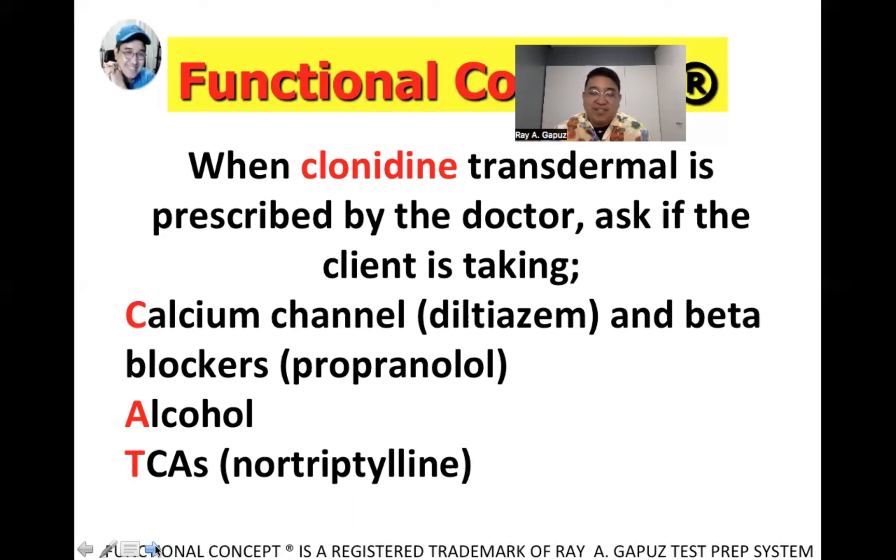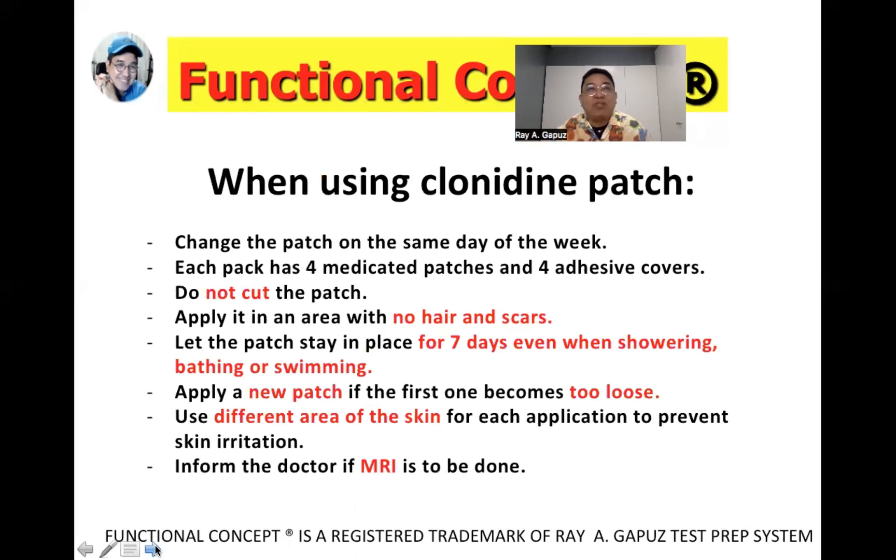Discharge instructions for the clonidine patch: First, change the patch on the same day of the week. Each pack has four medicated patches and four adhesive covers, meaning the client uses one pack per month and one medicated patch per week. The most important decision is choosing a patch change day. If they choose Sunday, they must change it consistently every Sunday.